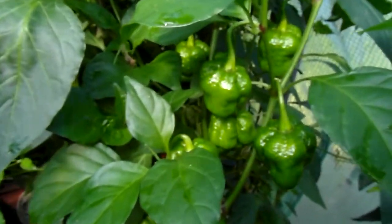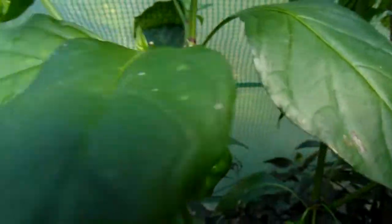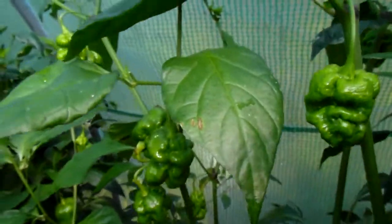And here is the Espelette we were at, behind it — Seven Pot Yellow again. No ripe pods on that one.